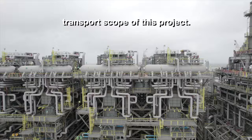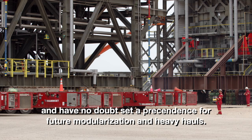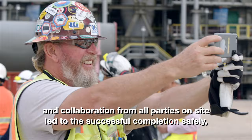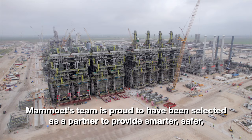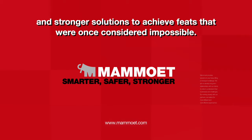These modules are some of the biggest to be moved over such a long distance, and have no doubt set a precedent for future modularization and heavy hauls. The integrated approach, sharing of resources, services, and collaboration from all parties on site led to the successful completion — safely, on time, and on budget. Mammut's team is proud to have been selected as a partner to provide smarter, safer, and stronger solutions to achieve feats that were once considered impossible.